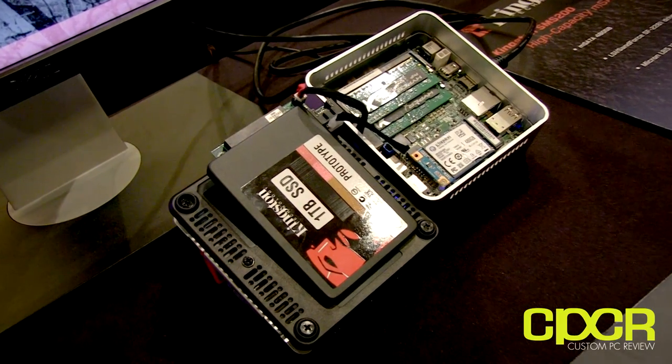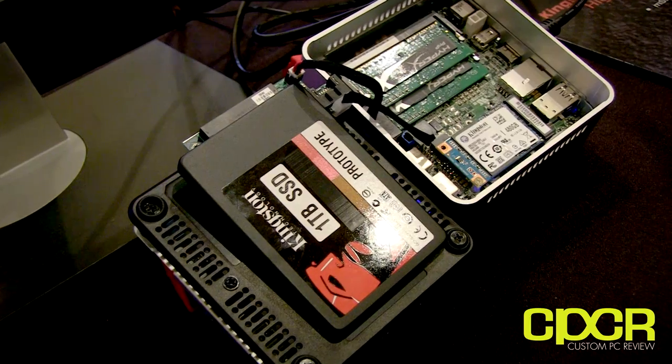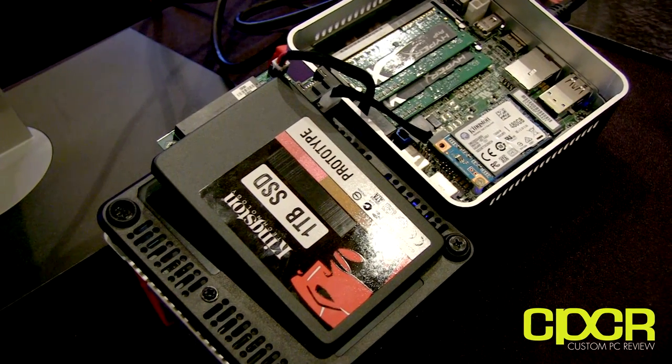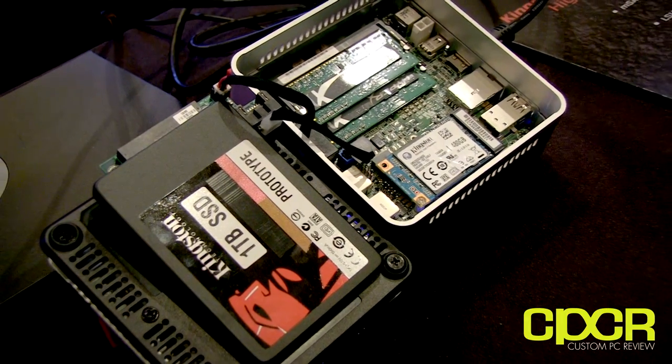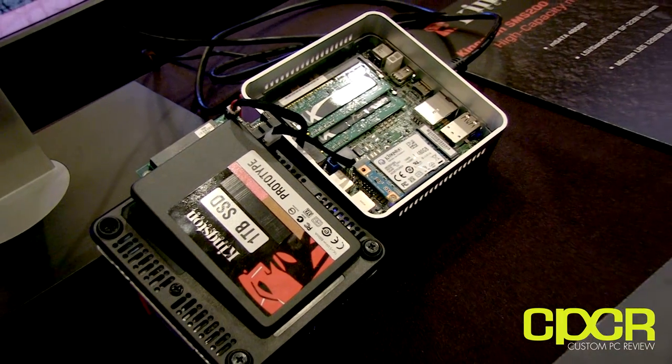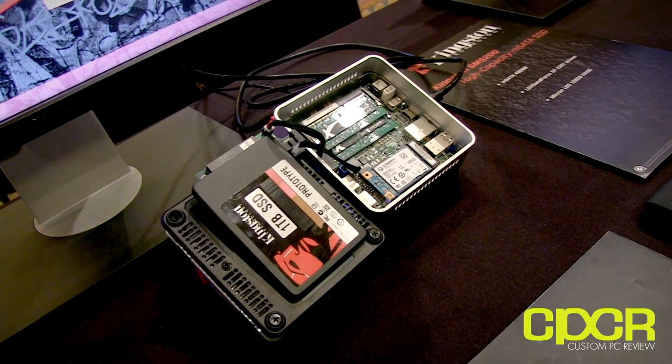We're really excited about this. We've had up to 512 gig for quite a while now, and we've had a lot of customer feedback wanting us to do a terabyte. This will be more in our V Series, our value entry-level SSD line. Good performance — read and write speeds up in the 500s. We're doing this with Phison, the controller company, and Toshiba NAND.